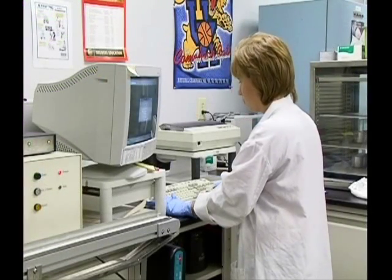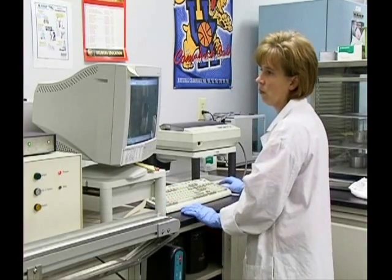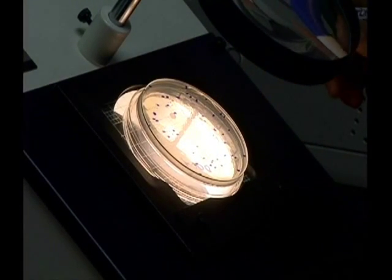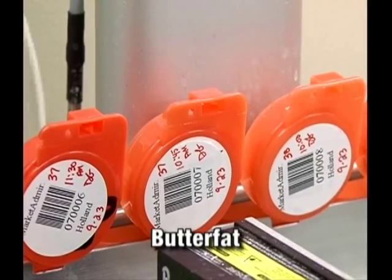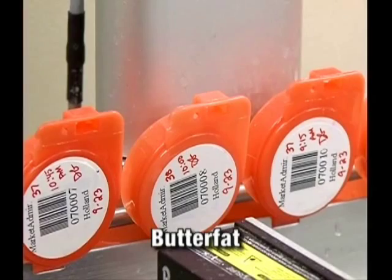Many of these test procedures must be conducted within 48 or 72 hours from the time the sample is obtained. The results of these tests, in part, determine whether a producer's milk is acceptable to be marketed and will impact the producer's pay price. Tests for butterfat can be conducted using one of several test methods, but most tests today are conducted using elaborate electronic instrumentation.